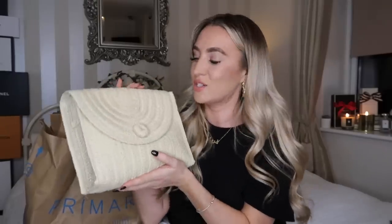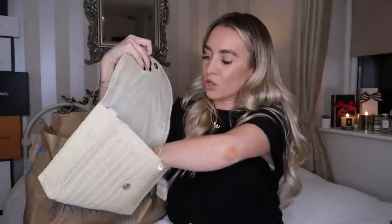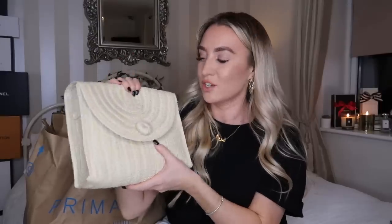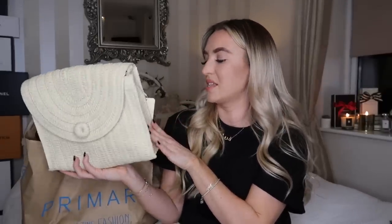I saw this bag — I never really buy much from Primark other than essentials, but I saw this little wicker clutch bag. It's actually a proper bag because it's got a long strap in it as well. I thought this could look so cute on holiday and it was actually £6. Zara would be selling this kind of stuff for easily £30. So yeah, £6 from Primark — I was well happy with that find.